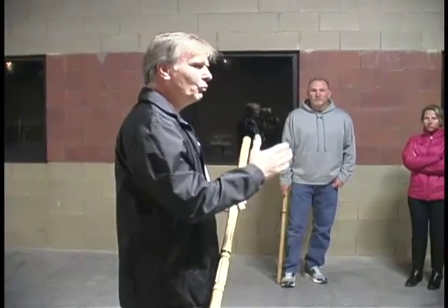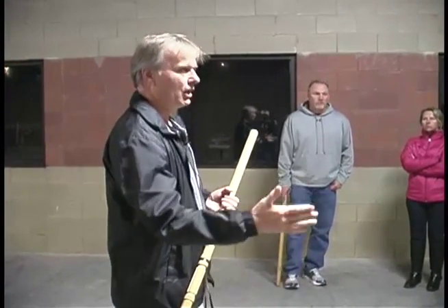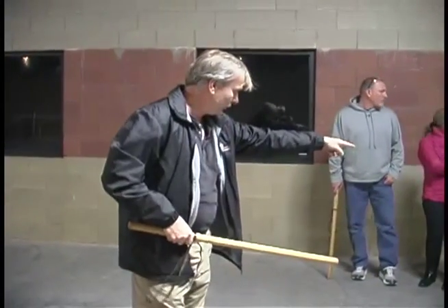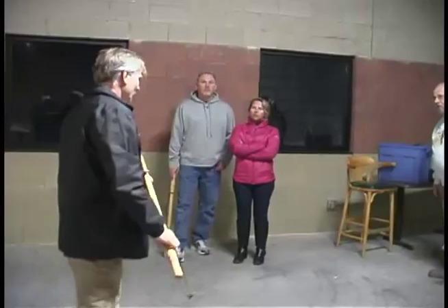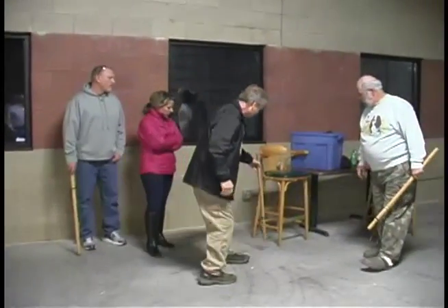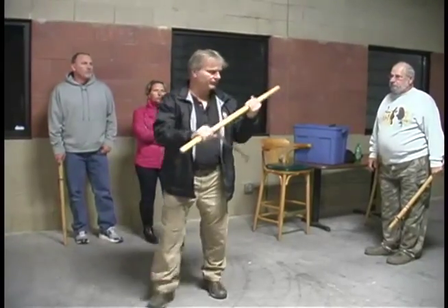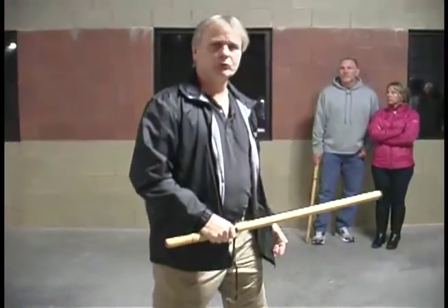Anytime you walk into a room, there are deadly weapons right there. That chair leg — what does that look like? It looks a lot like this, doesn't it? This was built to hit people. But it could be a broom, or right over there, there are some handles.